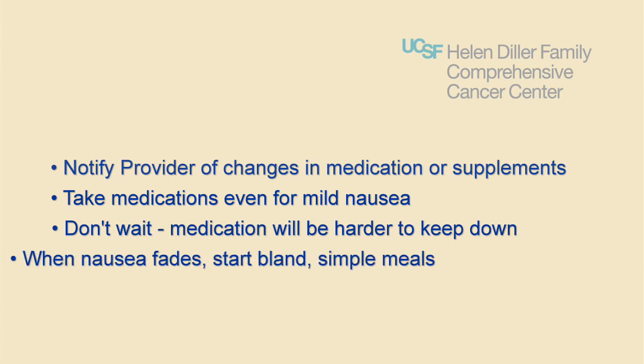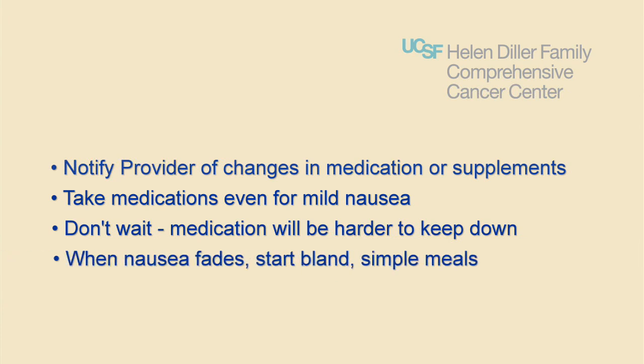When the nausea fades, start with bland, simple meals such as soup, crackers, or toast.